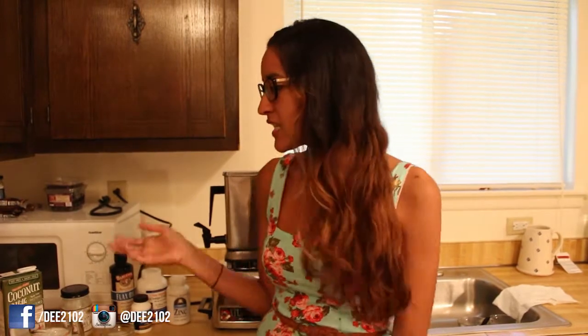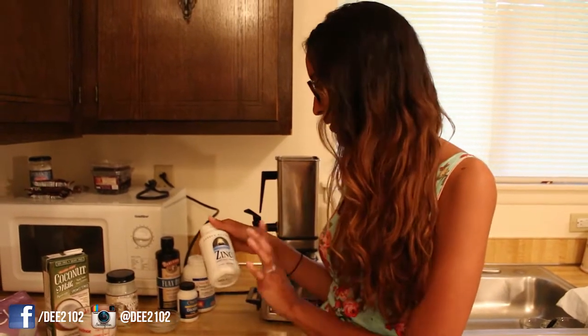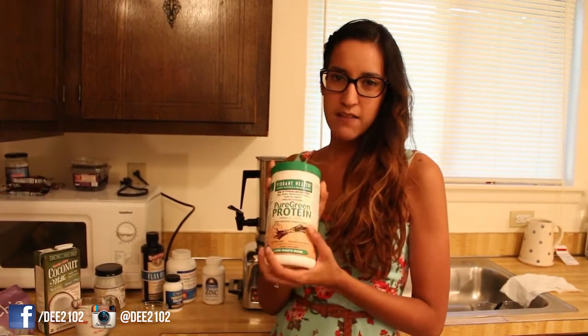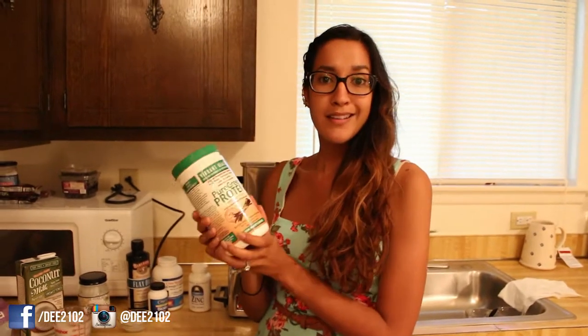I also wanted to show you some supplements you can take if you're not really into eating vegetables and fruits. I know I used to eat at all these fast food restaurants, but you can change your diet. If you're not ready yet, you can take supplements — you can find these at Vitamin Shoppe or any vitamin store. Zinc, biotin, omega-3s, flaxseed oil, and protein are all very important.